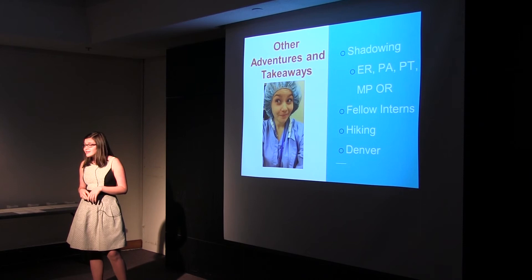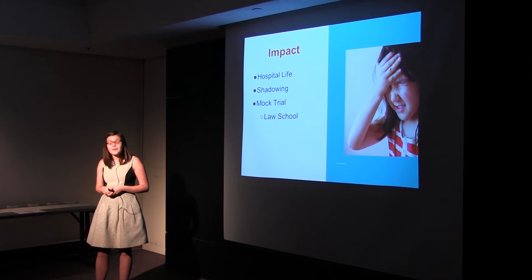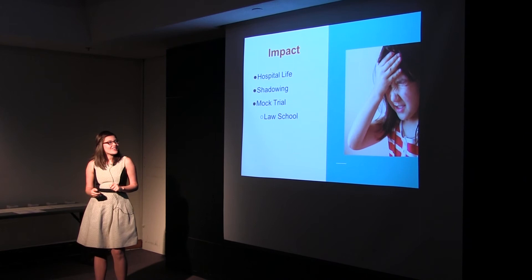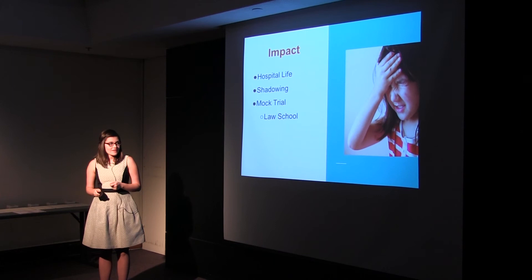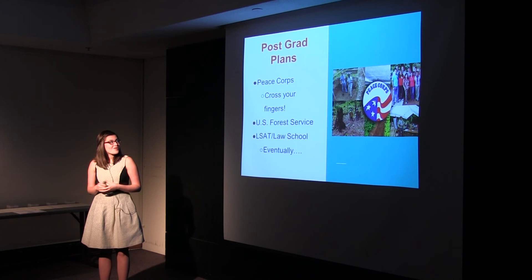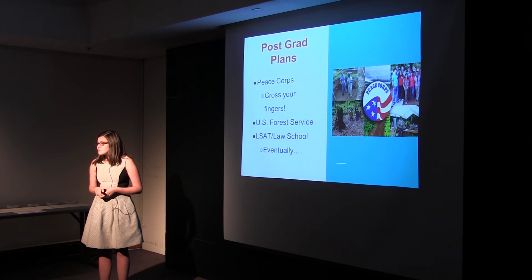I also got to do a lot of hiking and just explore Denver. Going into this internship, I was relatively sure that I wanted to do something in medicine. Coming out of it, I do not want to go into medicine — I wasn't expecting that one. It was a great experience and I loved watching the doctors, but at no point did I think, I want to be doing that. After six years of mock trial competition, I finally came to the realization that law school may actually be something I'm interested in. Right now I'm applying to the Peace Corps — I should be hearing back any day — and also applying to jobs in the U.S. Forest Service as a park ranger, and possibly taking law school eventually.